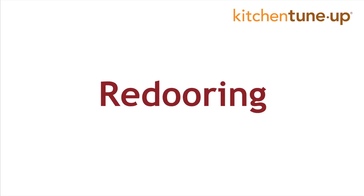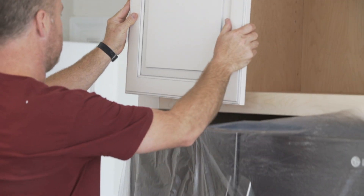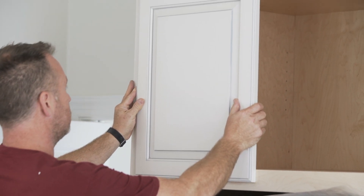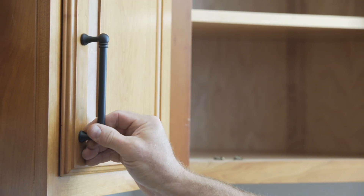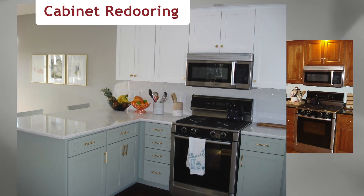Another option is cabinet re-dooring. Choose from a wide selection of new doors and drawer fronts to coordinate with your existing cabinet boxes. New hardware, hinges and handles complete the update for a modern new look in only one to two days.